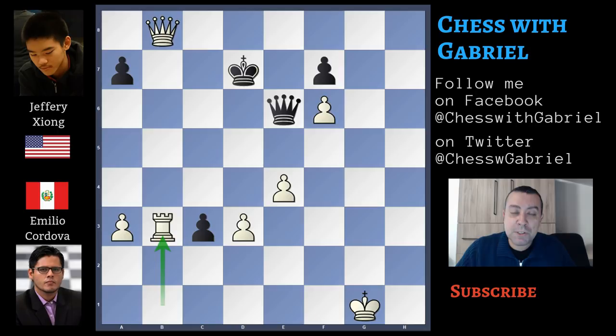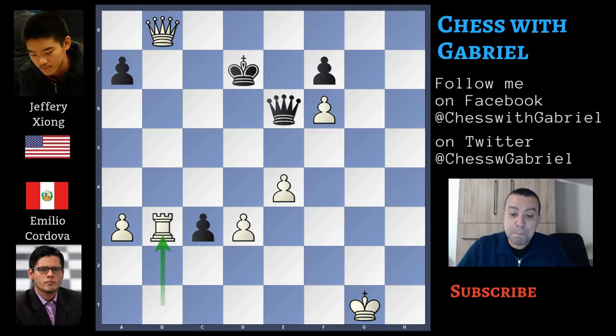What a game! It was an interesting opening that you don't see often, then an interesting position to analyze and some calculations to do. Let me know in the comments if you also liked this game. If you did, please don't forget to like the video and subscribe to the channel. Thanks for watching and see you tomorrow. Goodbye.